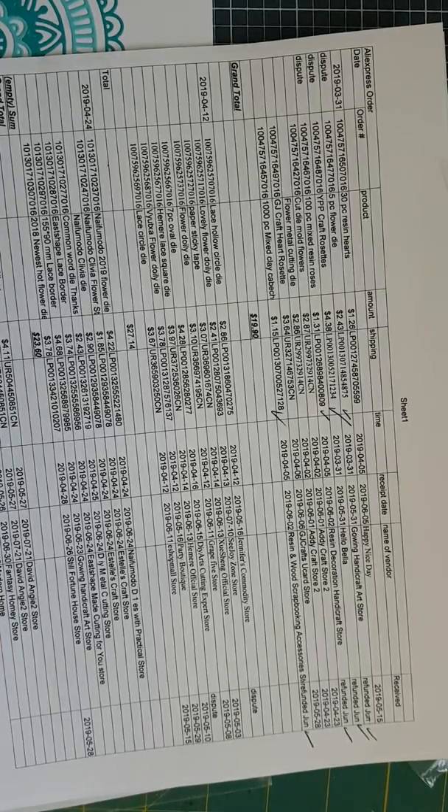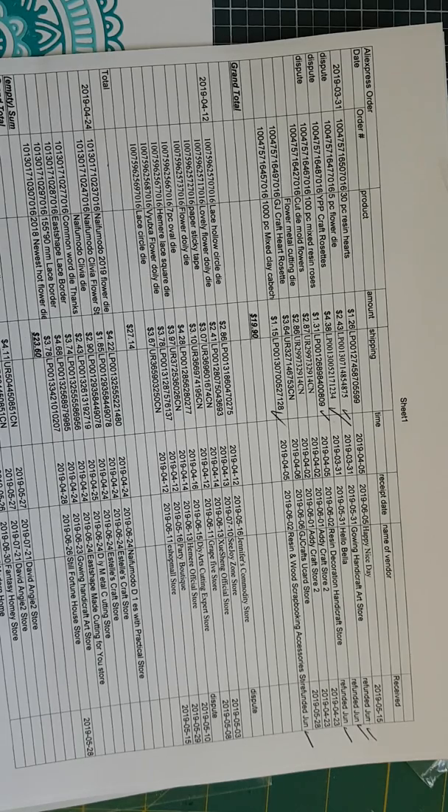They didn't arrive, so that has to be probably the worst of all my orders that I've placed. The second set of orders I ordered April the 12th and I have received all but one of them, and two have gone into a dispute situation and I'm waiting for refunds on those. So that's how I track all of my orders with AliExpress.